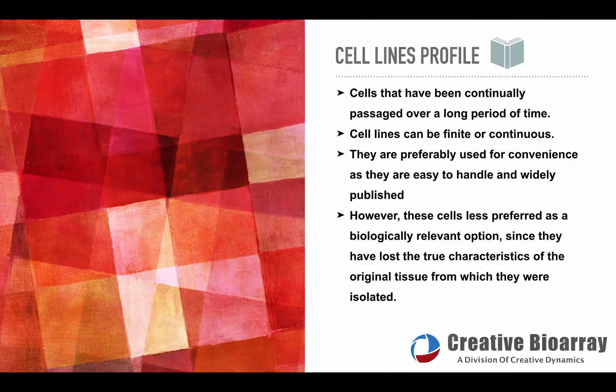Unlike primary cells, cell lines are cells that have been continually passaged over a long period of time and have acquired homogenous genotypic and phenotypic characteristics. Typically, cell lines are created or identified to fill particular research functions and have the benefits of lower initial cost, unlimited passages, and elevated output signals for assay development. Thus, over the past few decades, cell lines have been the favorite for many researchers.